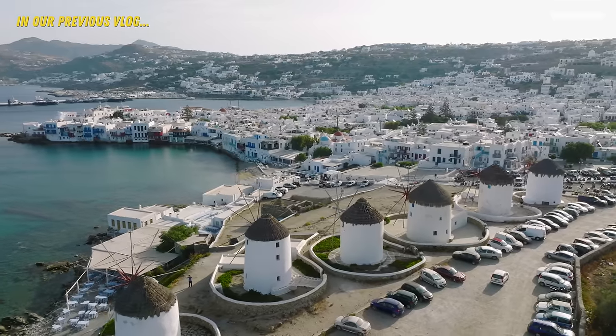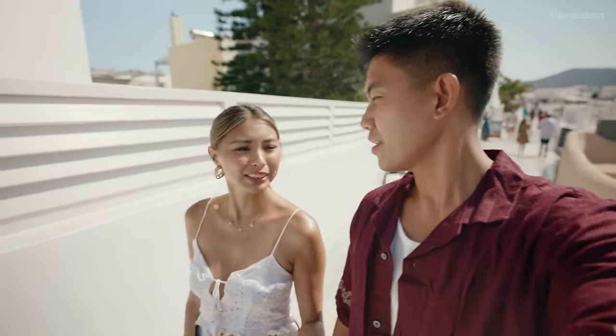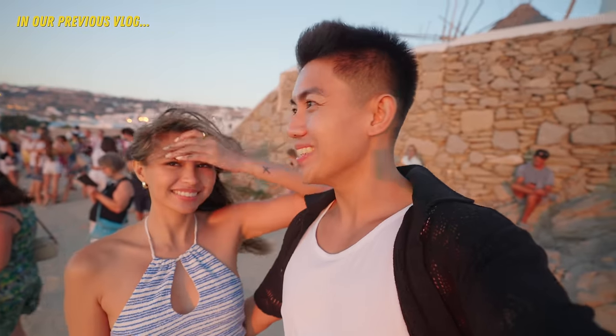If you've seen our previous vlogs, then you'll know that we were in Mykonos. First impressions — it is definitely hotter than Mykonos. Mykonos is a little bit more breezy, actually a lot more breezy, because it's beside the ocean. So Santorini is a bit hotter, but it definitely gives off a different vibe than Mykonos. They're two completely different islands.